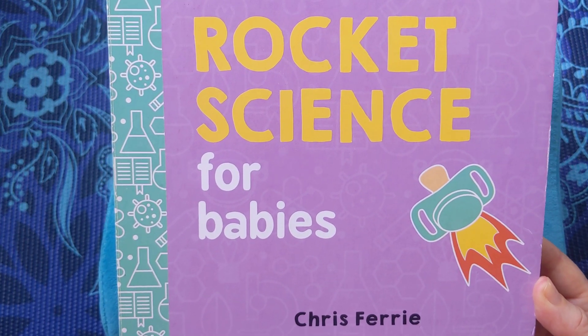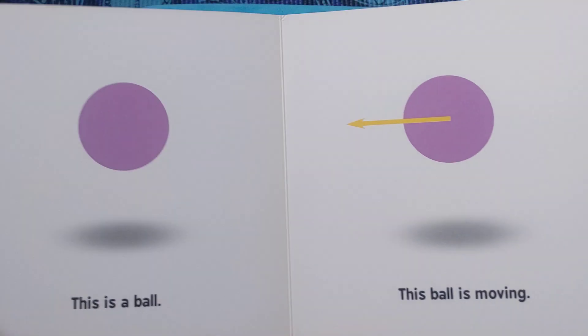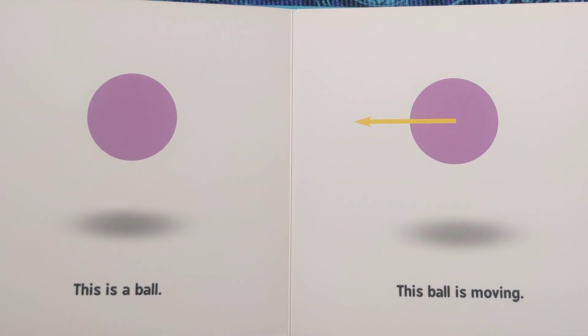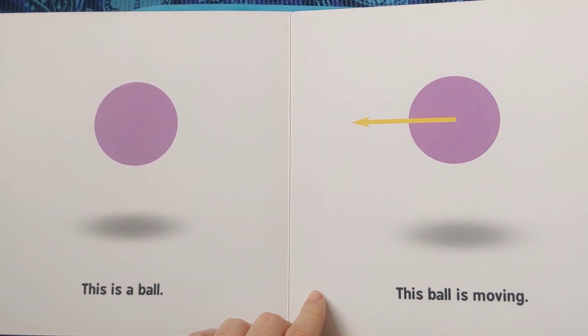This is Rocket Science for Babies by Chris Ferrie. This is a ball. This ball is moving.